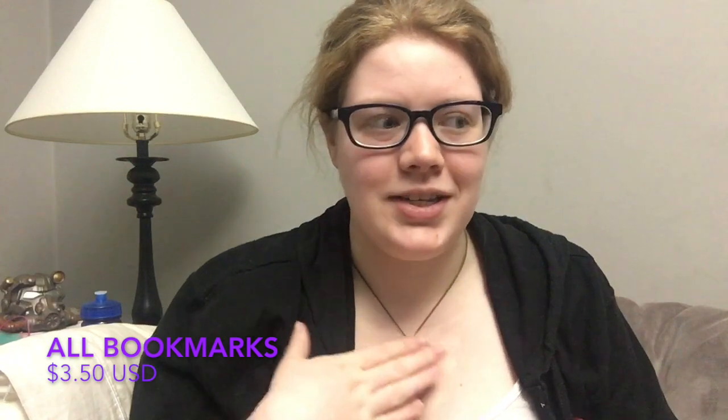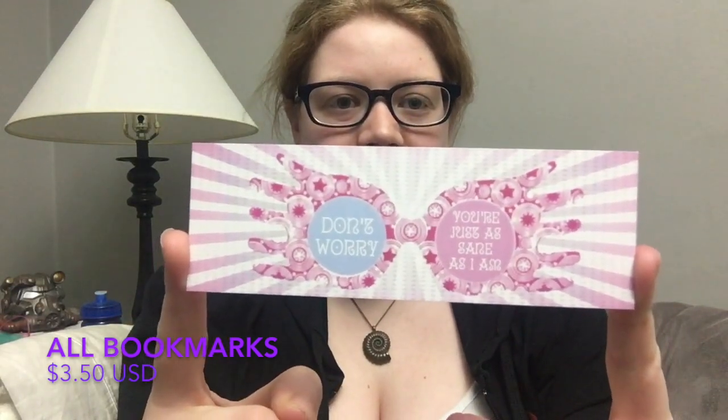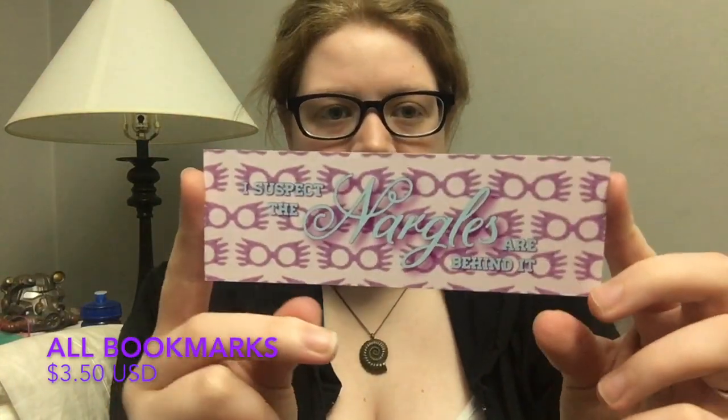The next bookmark is one I'm surprised it took me so long to get. When going through my Harry Potter collection I realized I had no Luna merch, and as a proud Ravenclaw I wanted items from all the popular Ravenclaws. This Luna Lovegood bookmark has the quote 'Don't worry, you're just as sane as I am' on one side, and 'I suspect the Nargles are behind it' on the other, with Luna's famous Quibbler glasses on both sides.